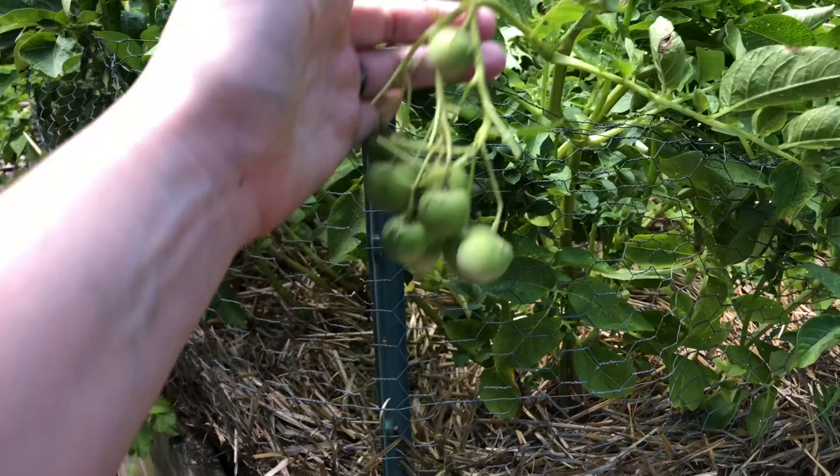This guy is a Cherokee Purple. You can see we've got a bunch of fruit here — one of them split, but it scabbed over so no need to pull it off or anything. I'm really excited for this guy to ripen up and try my hand at making an heirloom tomato sandwich. I have never had such a thing and I keep hearing people rave about it, so there we go.